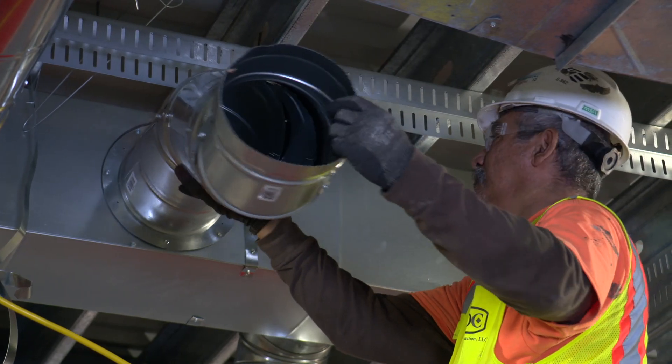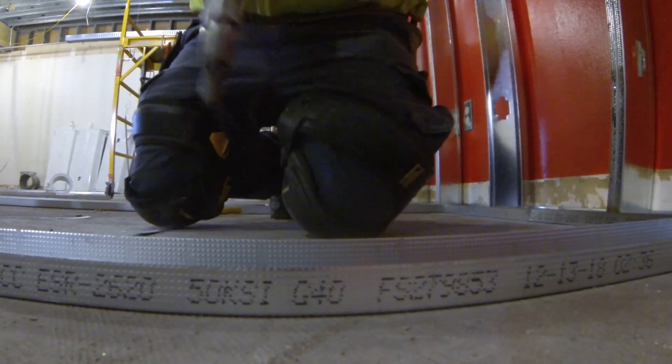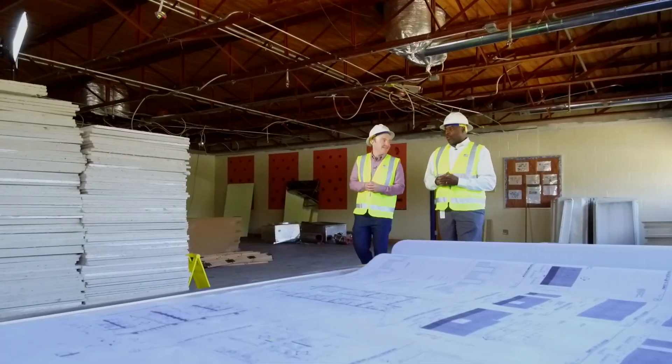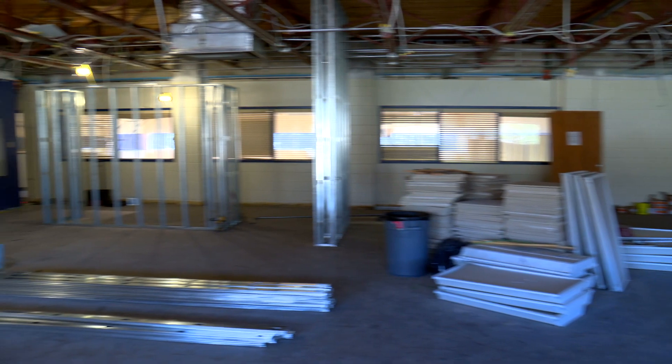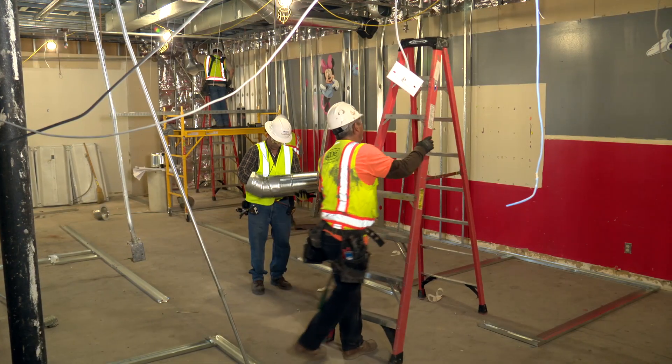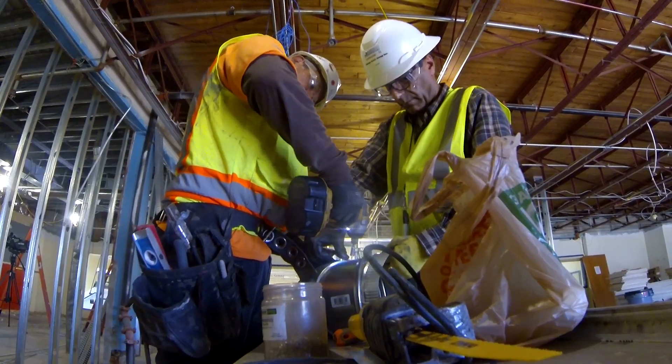Another big change is underway upstairs — this is where all the work is happening today. This is where the new weight room is going to be. Really excited about that. A bigger, open weight room. It's going to have an area for group fitness, and in the back, individual shower cabanas. So you can do everything on this one floor.